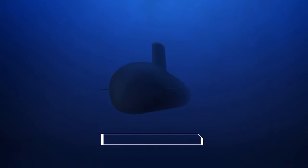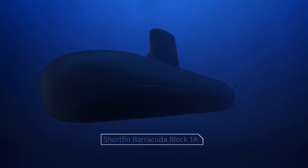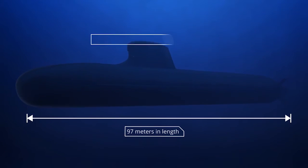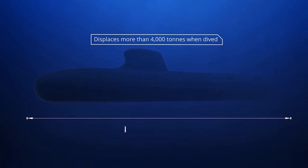DCNS are France's sovereign provider of submarines and Europe's unparalleled leader in naval defence. The Shortfin Barracuda Block 1A, designed specifically for the Royal Australian Navy, is the world's most advanced conventionally powered submarine.